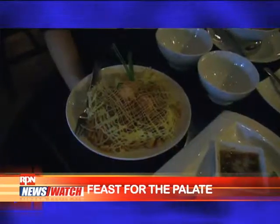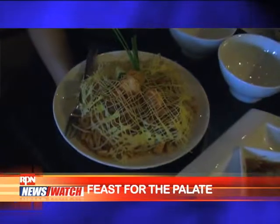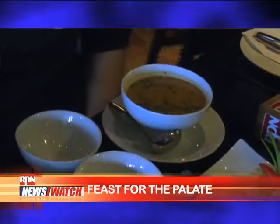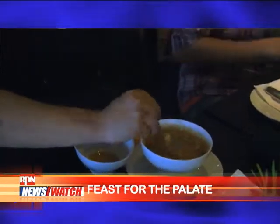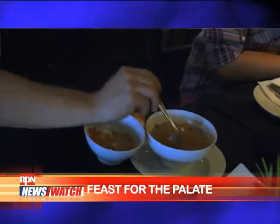And this is our signature pad thai — also a very good seller. And we make it with a nice egg wrap. A tom yum kung, our hot and sour soup. We have limes, kaffir limes, lime juice, fish sauce, herbs, and galangal.